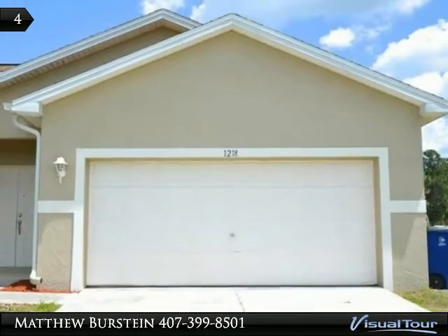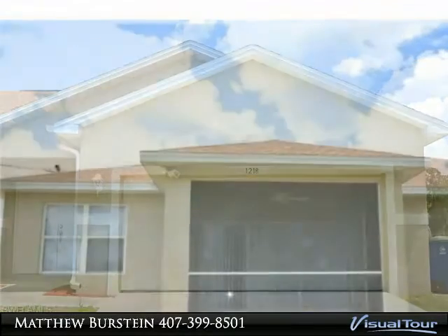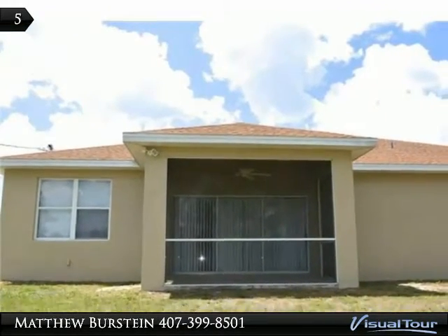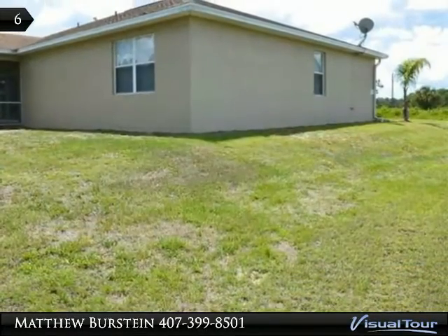A few steps further you'll find the spacious living area. The kitchen has plenty of cabinet space, a center island with bar, and all of the counters have been refinished.